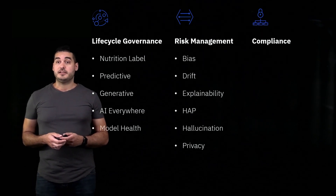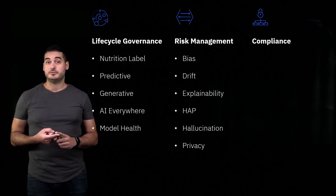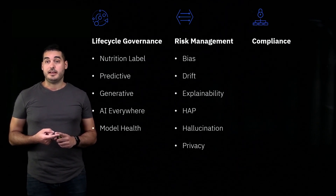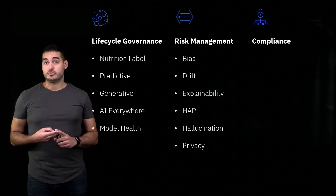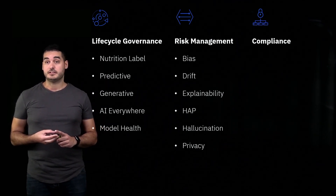For risk management, the key is to first identify the type of risks that may be applicable to our AI use cases, and then actually go out and measure those risks. For predictive machine learning, we have things like bias, drift, and explainability.